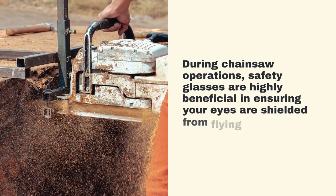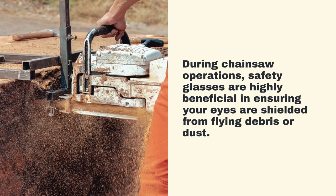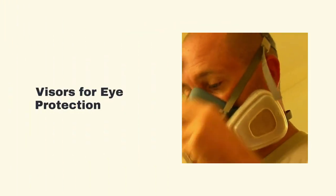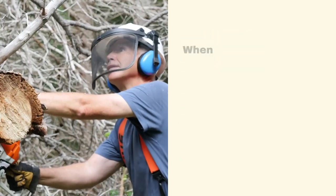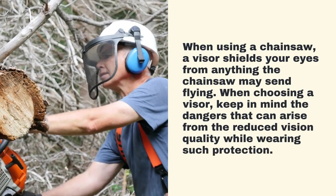During chainsaw operations, safety glasses are highly beneficial in ensuring your eyes are shielded from flying debris or dust. When using a chainsaw, a visor shields your eyes from anything the chainsaw may send flying.